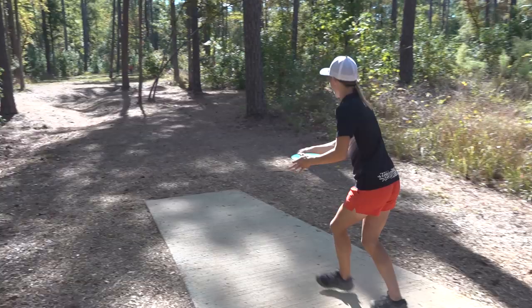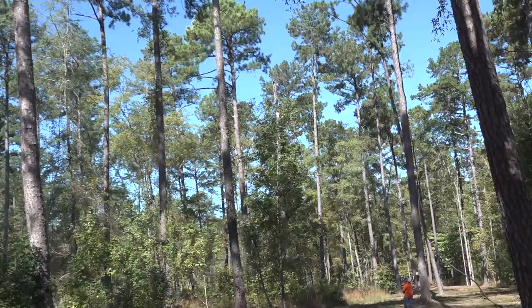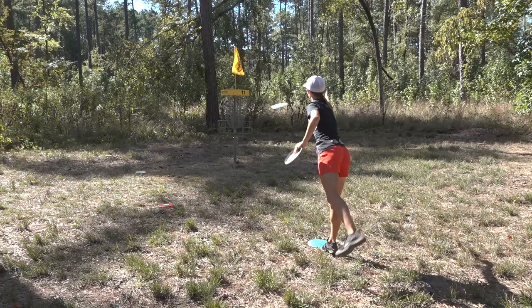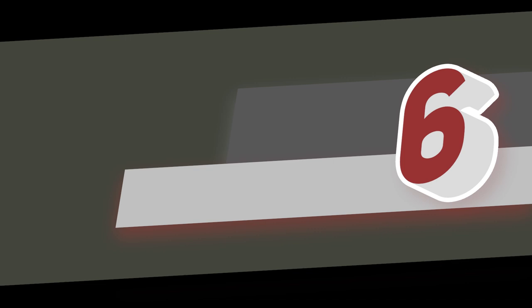Paige Pierce deep during round one on hole number 11. She dials it back slightly on the 420-foot anhyzer hole, puts herself within 15 feet of the pin, and has this cleanup to take a birdie. Only two birdies on the weekend — her and Katrina share the honor.